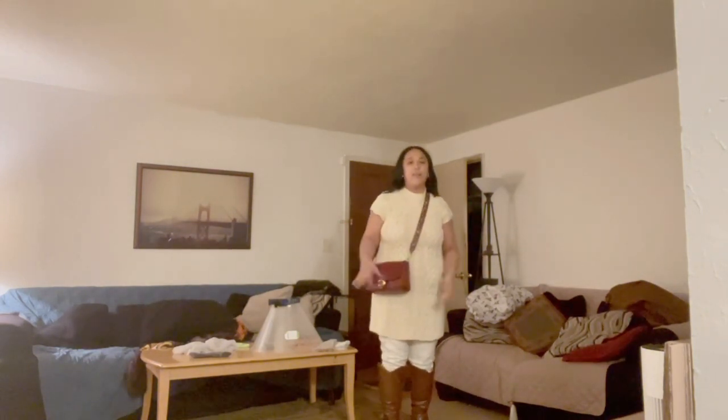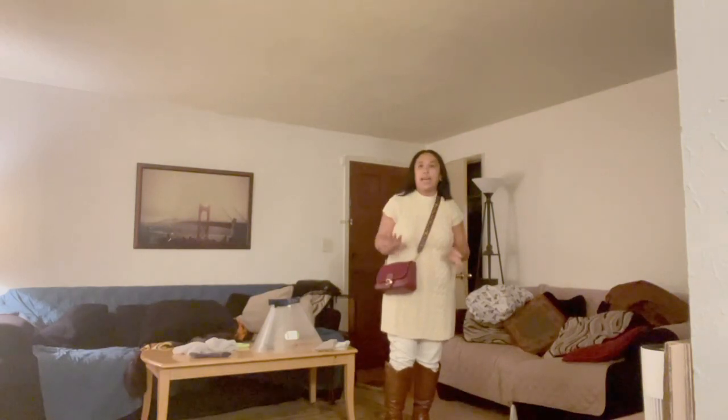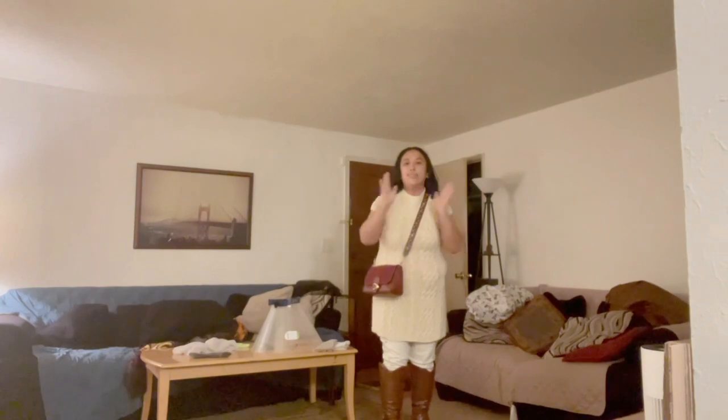Although this bag was purchased during the fall season, I am going to show you guys that this bag is good for fall, winter, spring, and summer. So starting with fall, this is something that I would wear during the fall season.